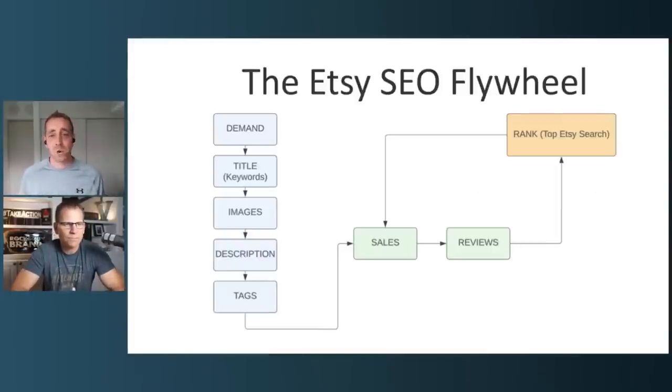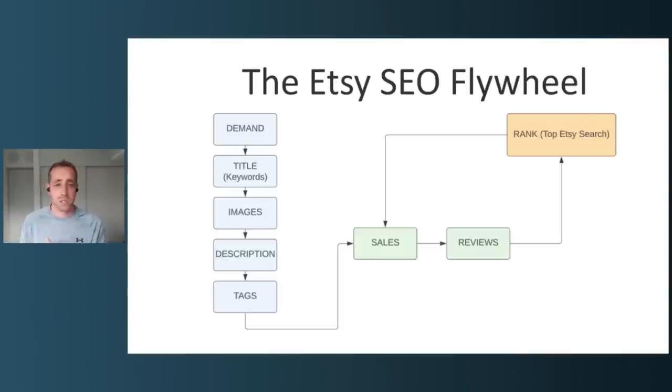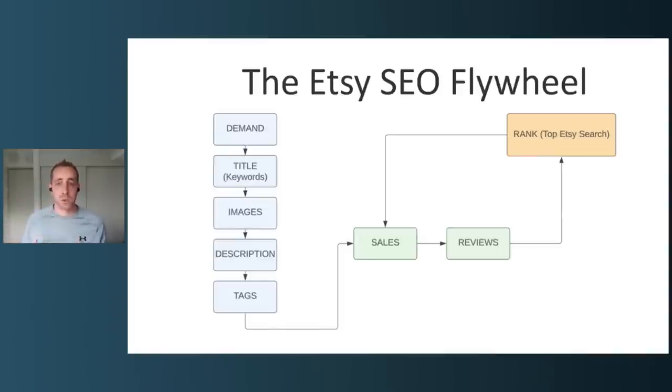So what is the Etsy SEO flywheel? The only thing anybody ever talks about in Etsy SEO is the left-hand column — product demand, having keywords in your title, decent images, descriptions, and tags. Those things get you initially noticed by Etsy, but they are not what drives sales over the long term. What drives long-term sales is traffic and sales — more specifically sales, though obviously you need traffic to get there.